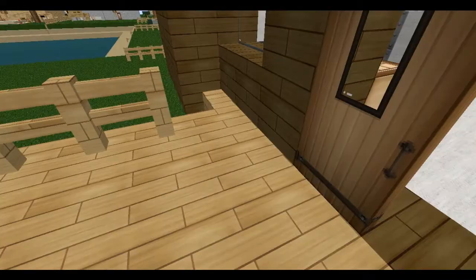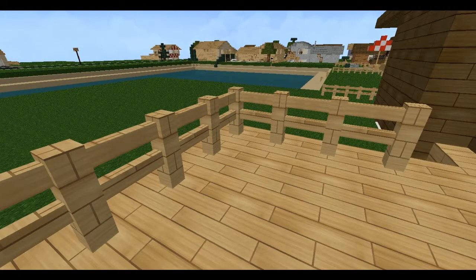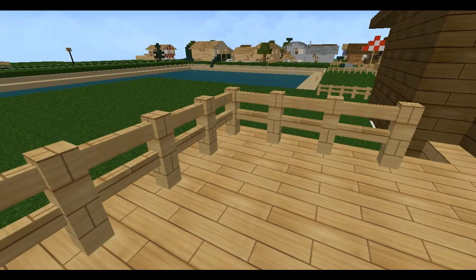And we also have a deck, which is larger to compensate a bit for the smaller dining space. You could put out a patio set here and use that as the main table.